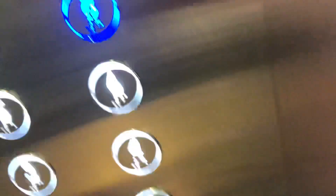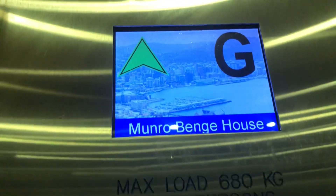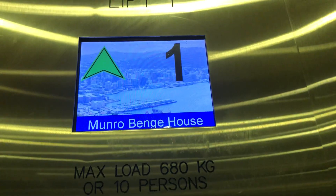Put my jacket on — eight, nine — your clothes. It's called Munro Benge House. 680 kg or ten persons.